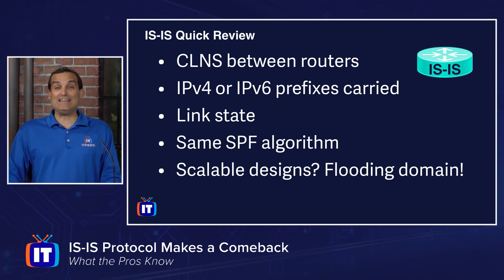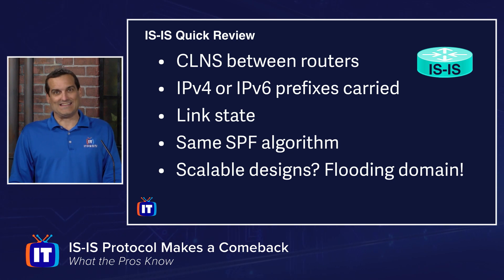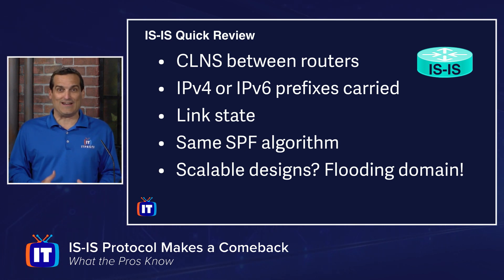But guess what? It is roaring back. Here you can see one of the many slides I put together for the Cisco ENSLD class. That is our class that's an elective for the CCNP Enterprise Certification, and we are creating training for it here at ITProTV. Sure enough, I do a bunch of coverage on IS-IS, because it's mounting a huge comeback.